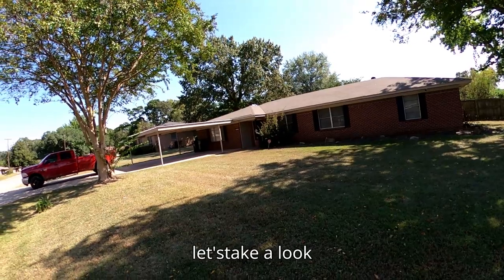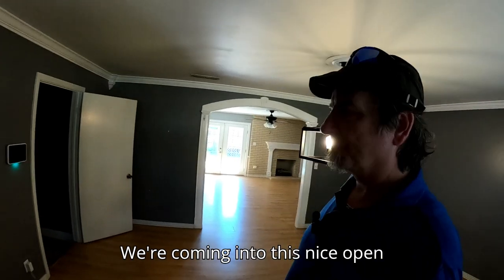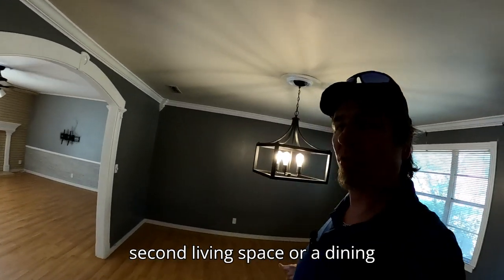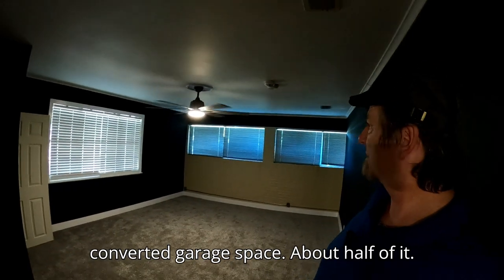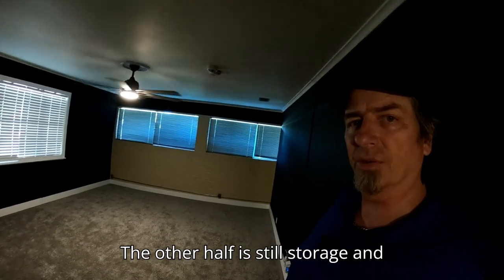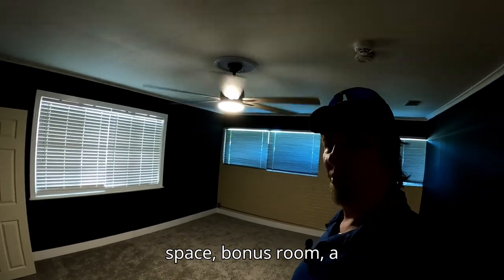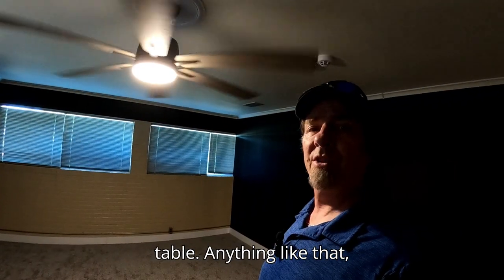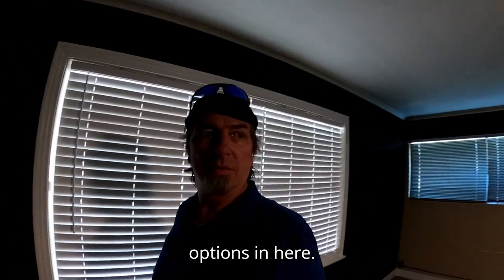Let's take a look inside. We're going into this nice open area here, which could be used for a second living space or a dining area. This is our converted garage space — about half of it. The other half is still storage on the other side. This would make a great office, flex space, bonus room, game room — lots of options in here.